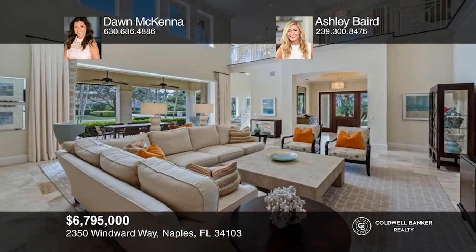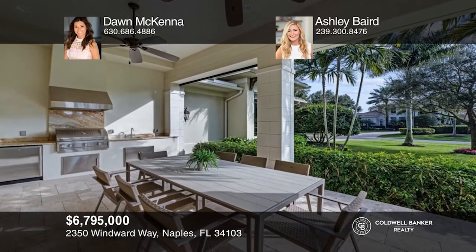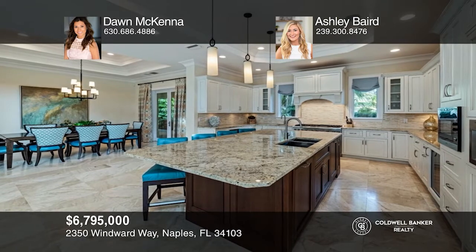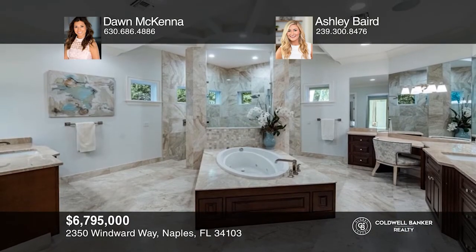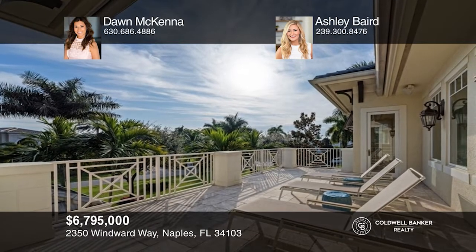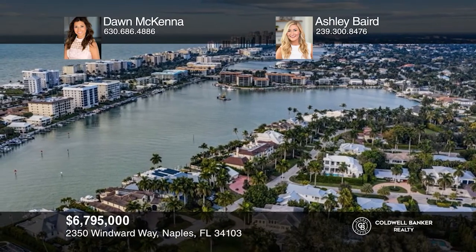Welcome to this elevated turnkey coastal contemporary home located on one of the nicest streets in Moorings and close to the Moorings Beach Club. The indoor-outdoor flow of this four-bedroom, four-and-one-half bath home captures the Naples lifestyle in perfect form. The first floor primary suite has a hotel-like spa bath. The oversized lot with lush tropical landscaping also offers future opportunity to build a pool. Schedule a tour with Dawn McKenna and Ashley Baird before it's too late.